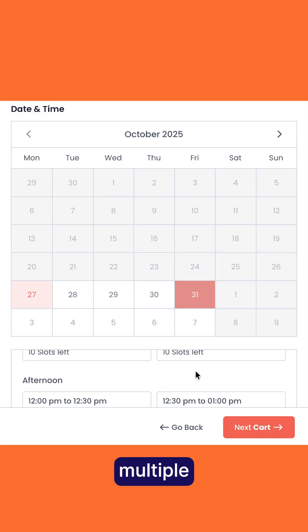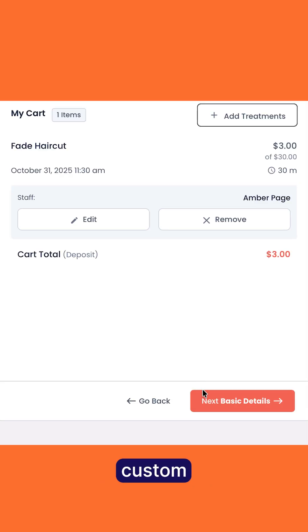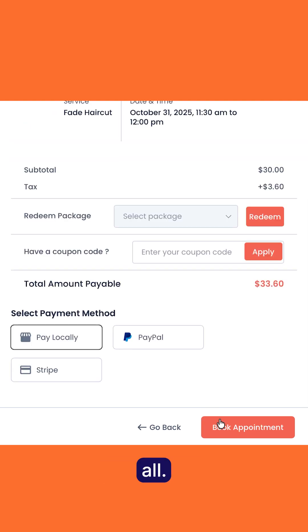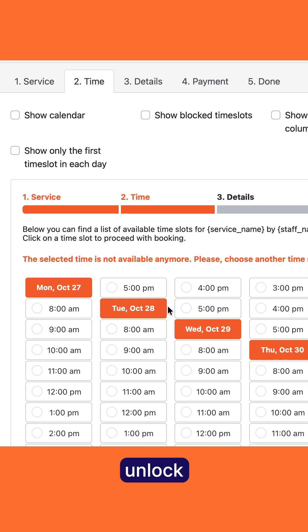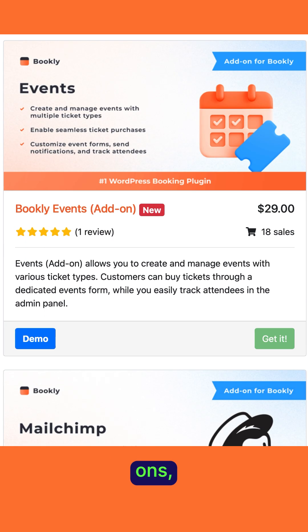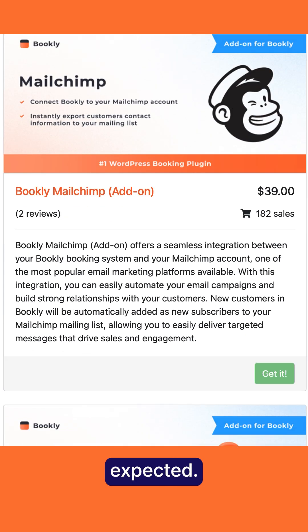Multiple staff, multiple services, extra custom fields — it can handle it all. Users praise its flexibility, but many note that to unlock all features, you need several paid add-ons, which can make it more expensive than expected.